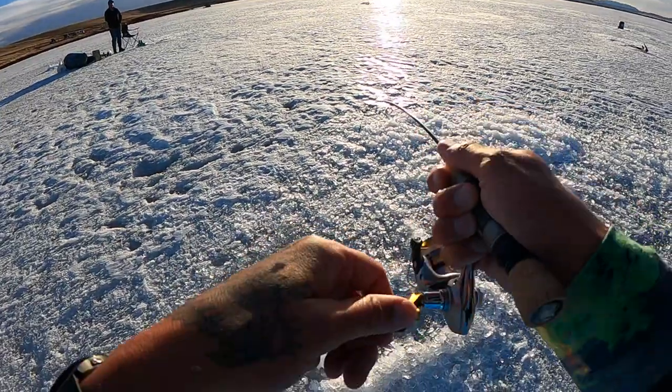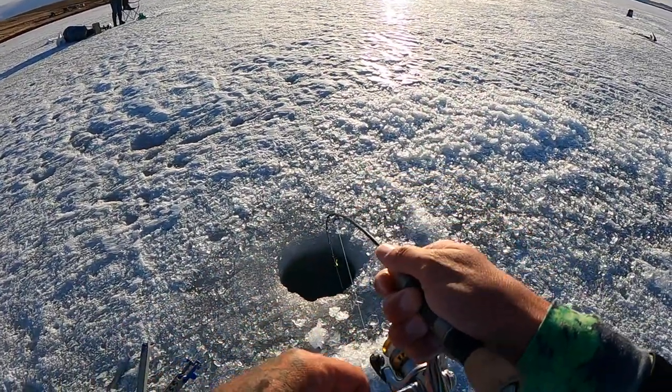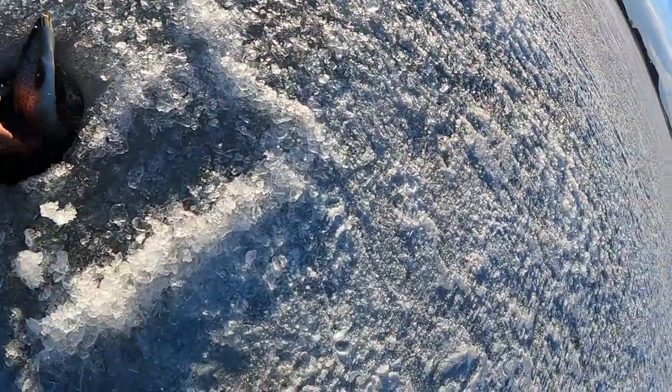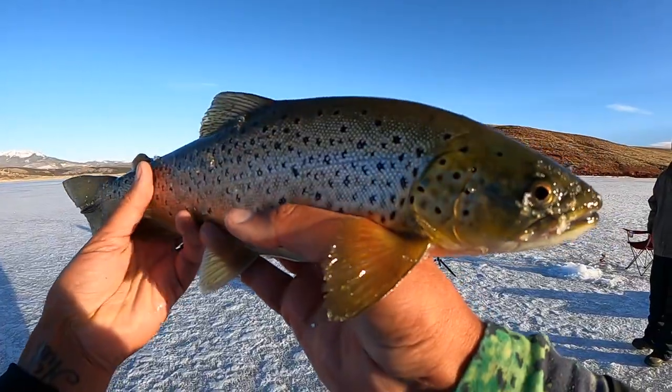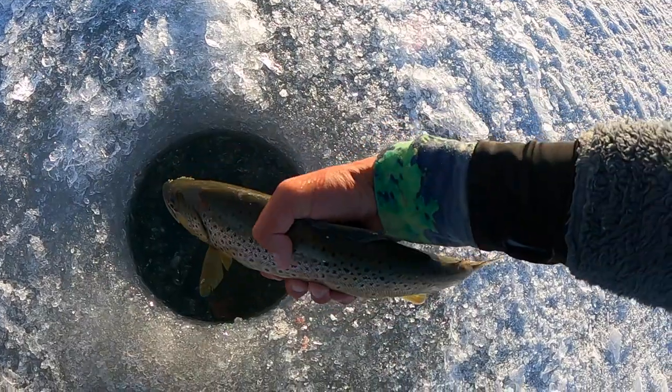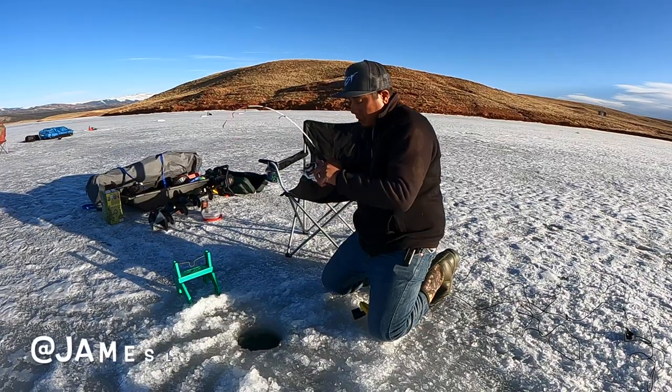Another fish just hit — can't tell if he's big, he's kind of shaking like he might be small. Looks like a brown. There he is — nice little brown. We're gonna go ahead and let him go. Let's get him back in the water.